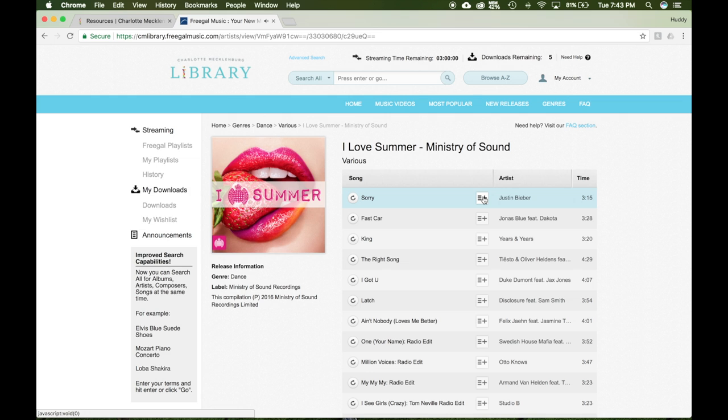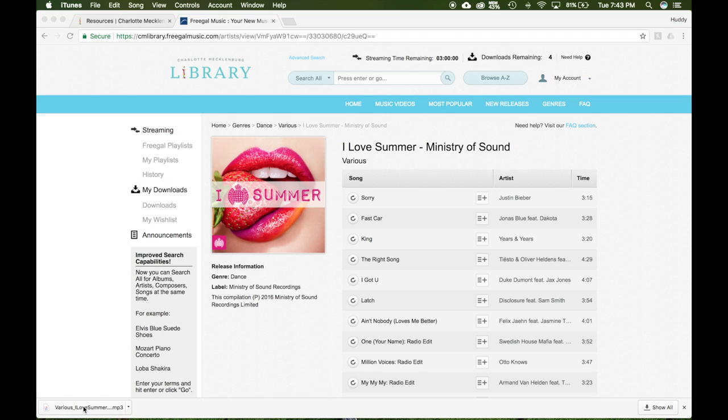You can preview music by selecting the icon to the left of the song. Once you've found something you like, select the icon to the right of the song and select Download Now. The song or album will automatically download to your computer, and if you select the downloaded file at the bottom of your screen, the song should automatically add to your iTunes or other media player.